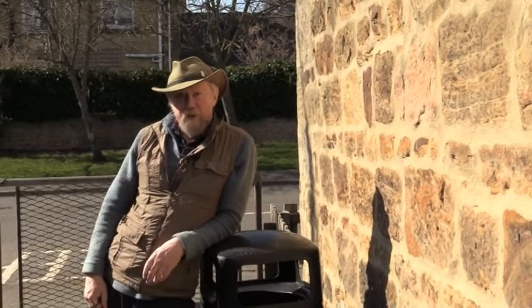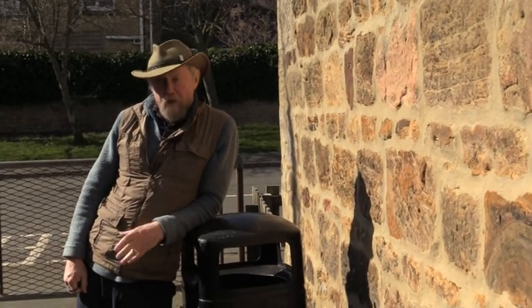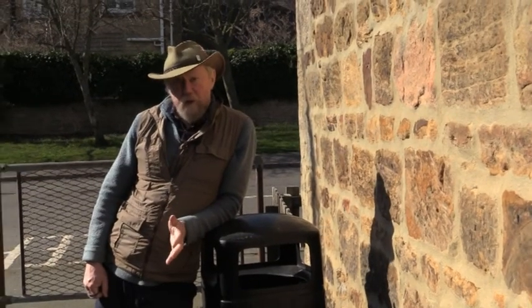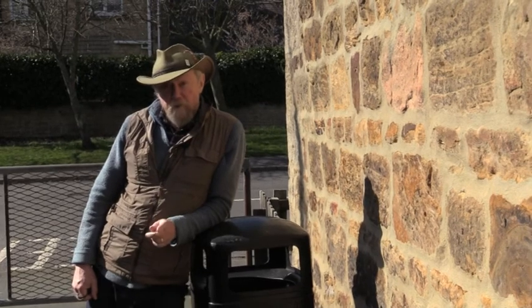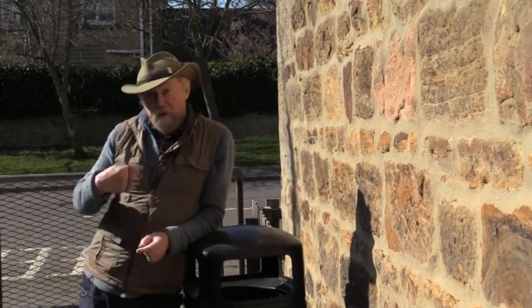So what am I doing here in a pretty unprepossessing spot leaning against a waste bin? Well, just sometimes some really interesting, pretty plants can be found growing in the most unprepossessing places, and behind me is one of them. This is common Whitlow grass. Let's go and have a look.